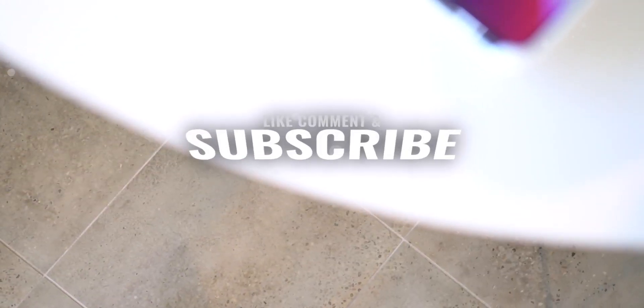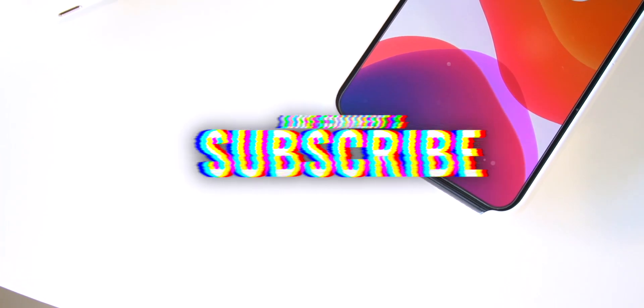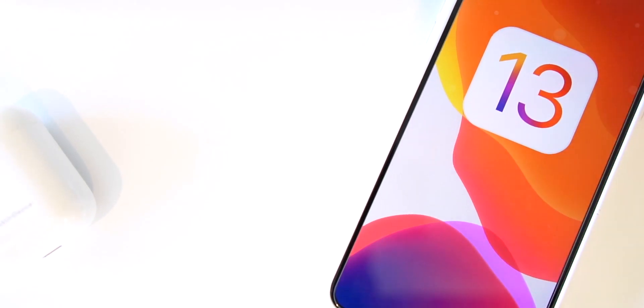Thank you so much for watching today's video. If you enjoyed it, you know what to do. We're going to have some more awesome jailbreak content coming later this week, so stay tuned. Until next time, this is Tony.